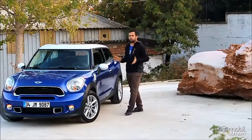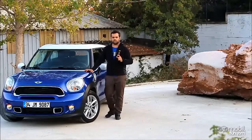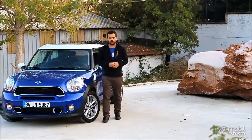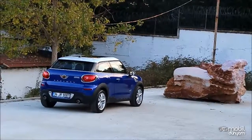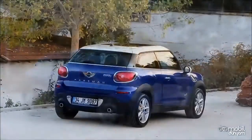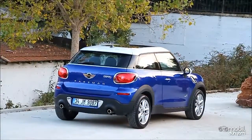Peki Mini bu otomobili kimin için yaptı? Countryman'ı fazla mini bulamayanlar ama Mini Hatchback'i de fazla mini bulanlar için yaptı. Paceman ne Countryman kadar kaba ya da büyük bir otomobil, ama Mini Hatchback kadar da küçük bir otomobil değil.